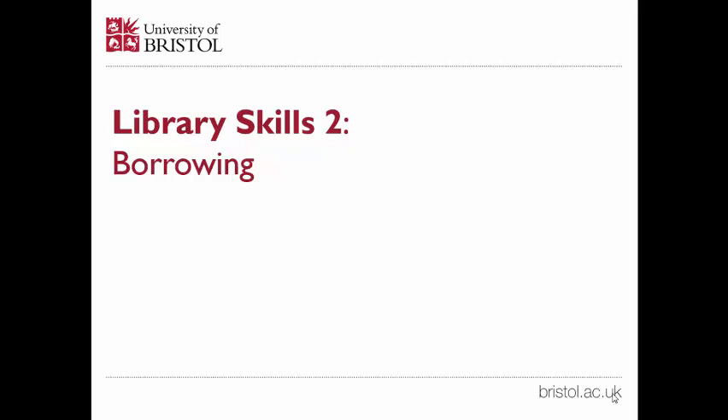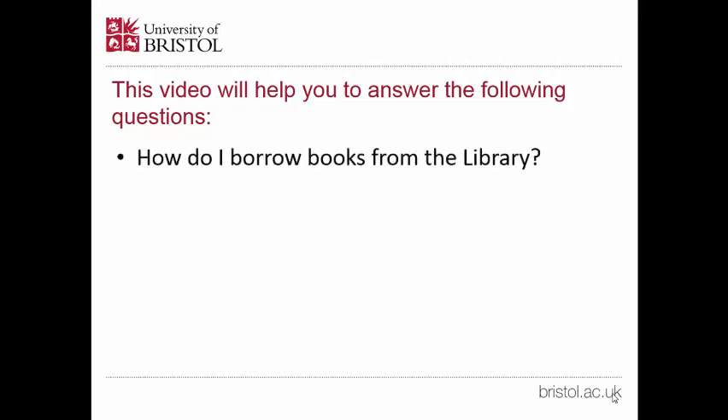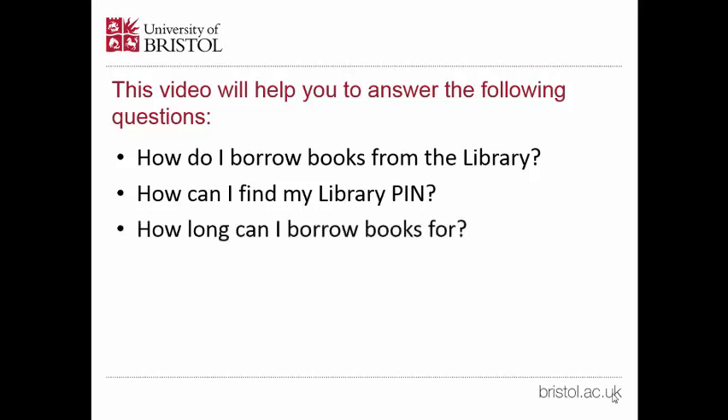This is the second video to help you improve your library skills. This video will help you to answer the following questions: How do I borrow books from the library? How can I find my library pin? How long can I borrow books for? And how many books can I borrow?